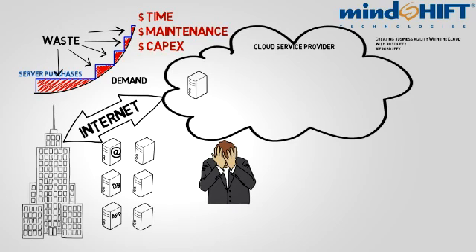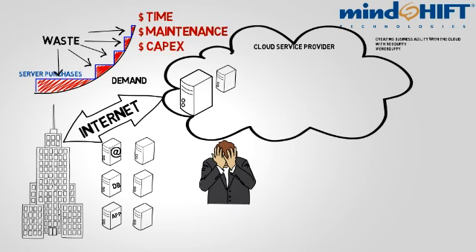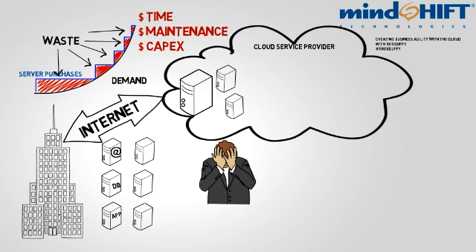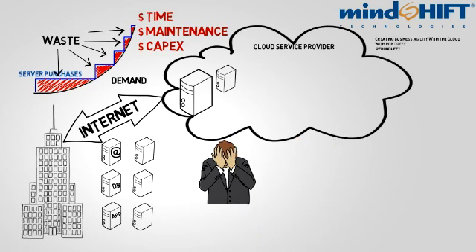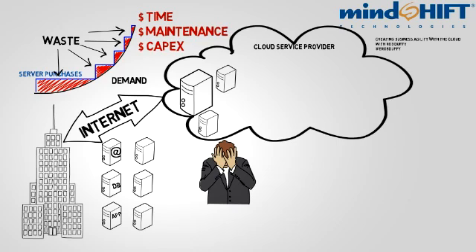You can also add or subtract resources to the server as your demand grows or shrinks, allowing you to keep up with demand in real time and never having to purchase more than you need. With a CSP like Mindshift, you only pay for what you use. You can try out lots of projects without the fear of losing money. You can start off very small, and if things don't work out and demand never materializes, you can simply delete the server and you no longer have to pay for it. The best part for system administrators is the CSP manages the hardware, so they can have as many servers as they need without adding maintenance overhead.